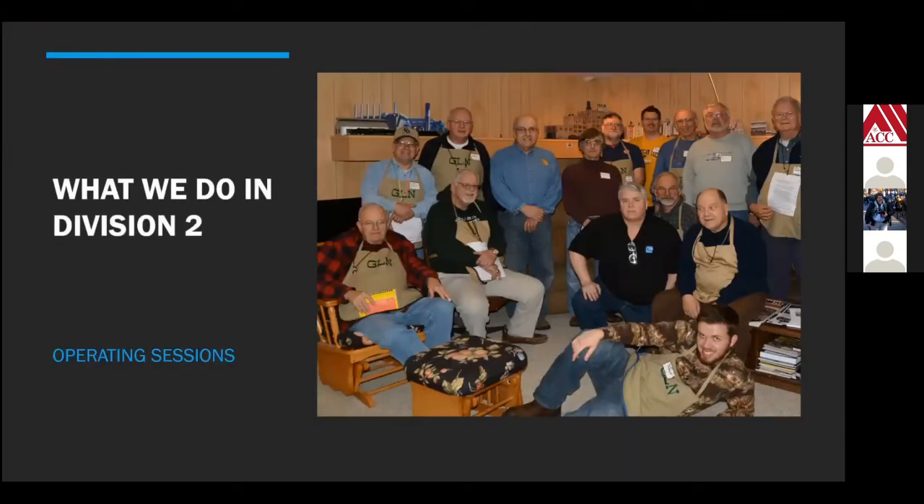Operating sessions: the other thing we do in Division 2 is, at least once a year, sometimes twice, have an operating session where we just bring guys in. It's a non-pressure situation — if you've never been a dispatcher before and want to try it out, come do it and we'll help you if you need help. It's a learning opportunity. This is one of the Division's operating sessions from three or four years ago — we got a good group of guys. We haven't had an operating session since last March, but hopefully sometime this fall we'll be able to get started again.